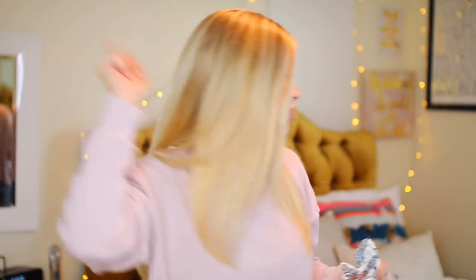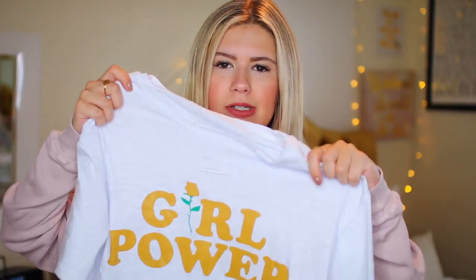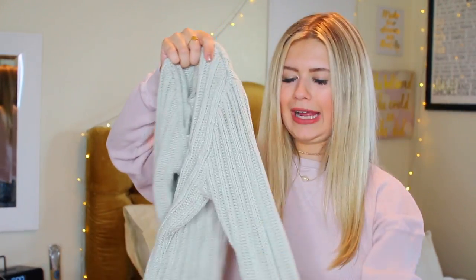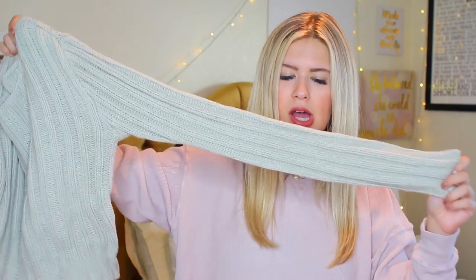I've been wanting a shirt that says Girl Power forever and I finally found this one. I didn't realize online that it was distressed — I'm not a huge fan of distressed shirts — but I bought it and it was really, really inexpensive. It says Girl Power in yellow writing. Then I got this cropped sweater — I thought it would be nice for cooler nights with some shorts. It's just a cable knit sweater but it's cropped.